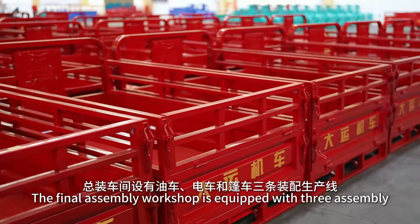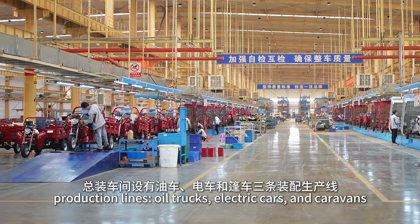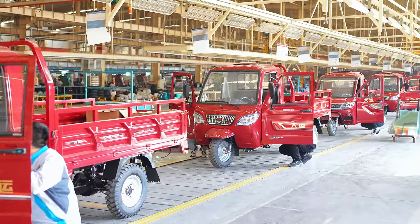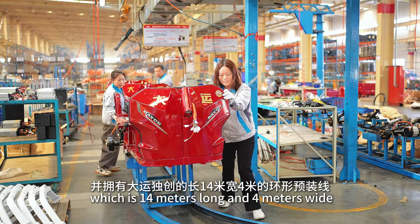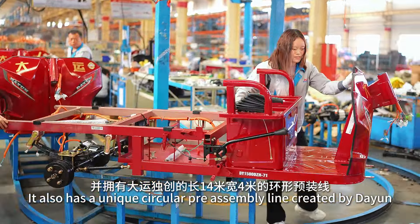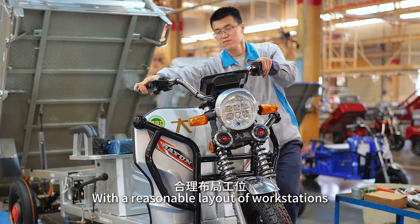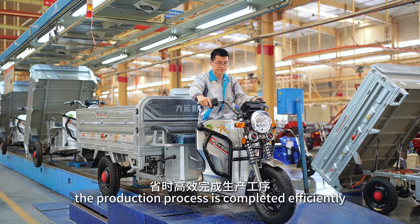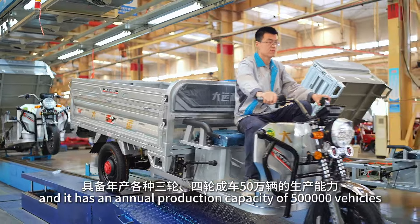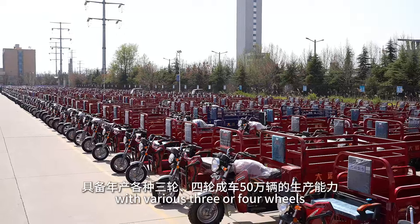The final assembly workshop is equipped with three assembly production lines — oil trucks, electric cars, and caravans — each 14 meters long and 4 meters wide. It also has a unicircular pre-assembly line created by Da Yun, with a reasonable layout of workstations. The production process is completed efficiently, with an annual production capacity of 500,000 vehicles with various three-wheelers.